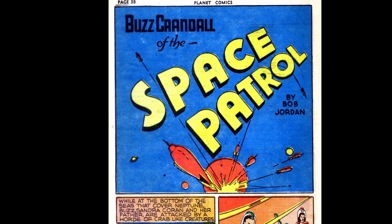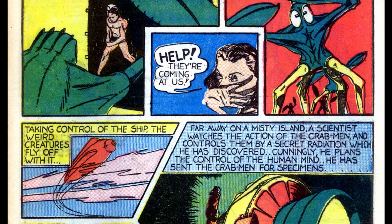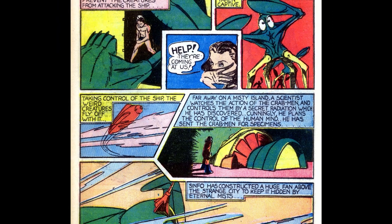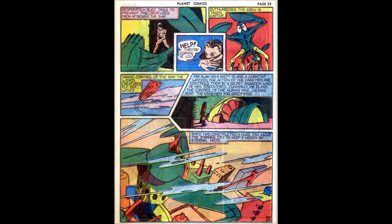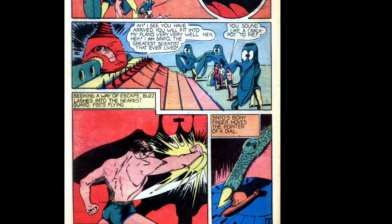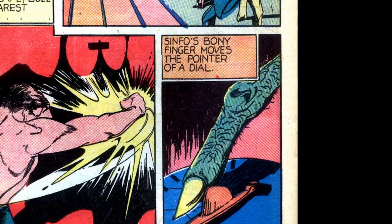We open with Buzz at the bottom of the Neptunian seas, protecting Sandra Corin and her father the scientist from the previous issue. As they retreat from crab creatures, the crab men are too many and they are captured. We find the crab men were sent by a scientist who controls them from a misty island as he searches for ways to control the human mind. He has an entire city enshrouded in mist that he creates with a machine. On the next page the crab men bring the captives to the scientist. Buzz calls the scientist a crackpot and attacks the closest guard, but the scientist moves his finger to a pointer on a dial by his side.